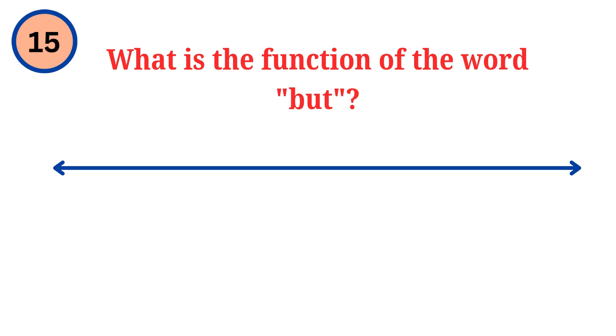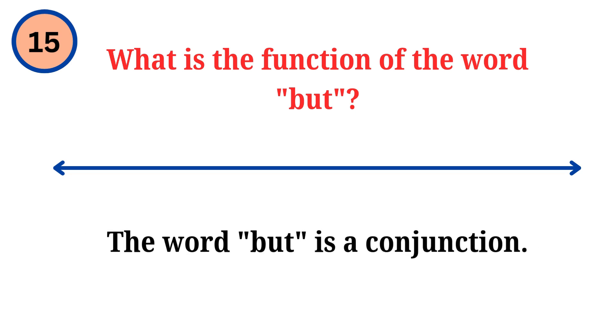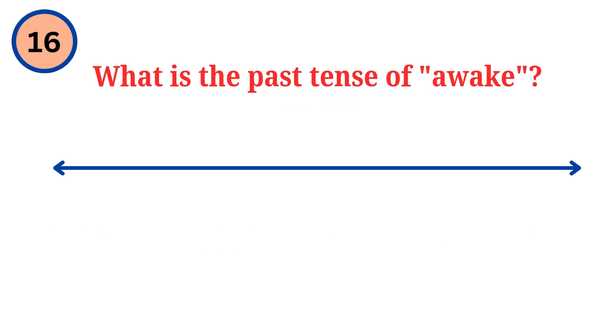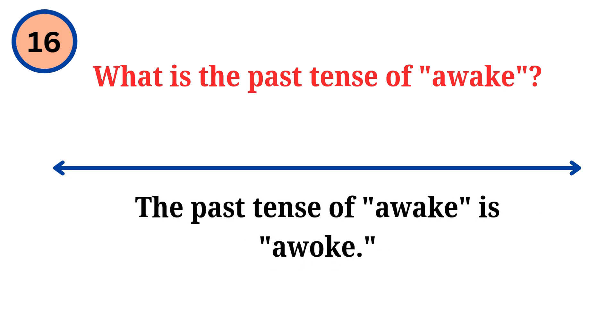Question. What is the function of the word but? Answer. The word but is a conjunction. Question. What is the past tense of awake? Answer. The past tense of awake is awoke.